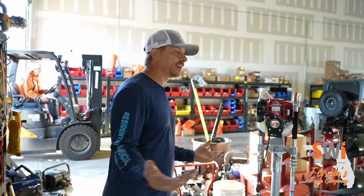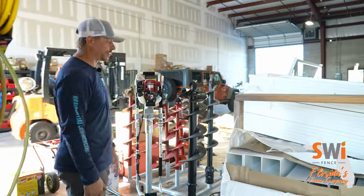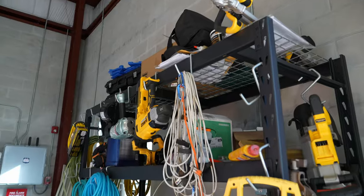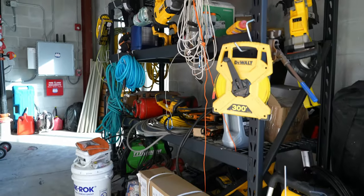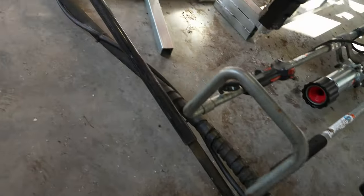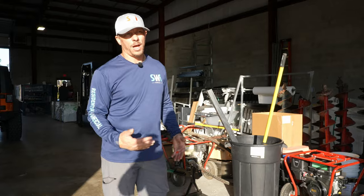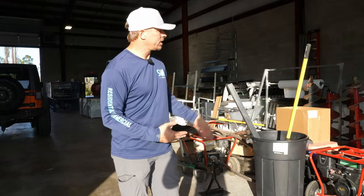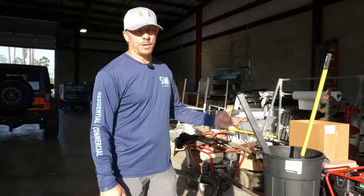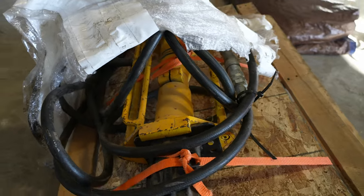This mess just takes up space and doesn't necessarily need to be here. Over here we have some miscellaneous tools we're not using right now — spare tools. We have a couple Little Beavers, but we don't dig here in Florida, so even though we have these, all they're doing is taking up shop space. They're awful expensive to be holding down the concrete floor — great machines, just not what we do here.